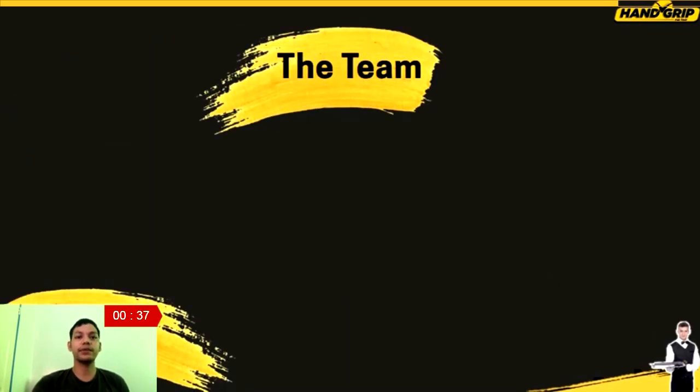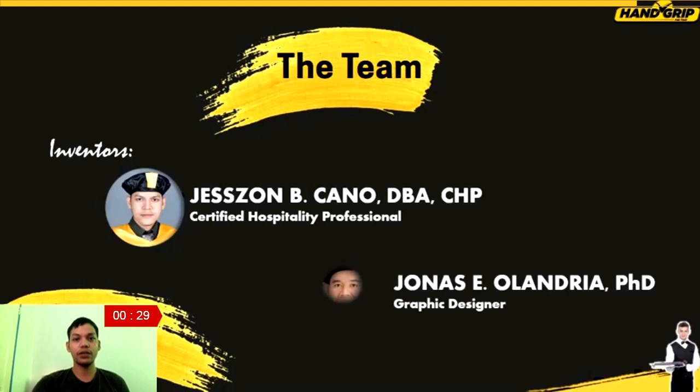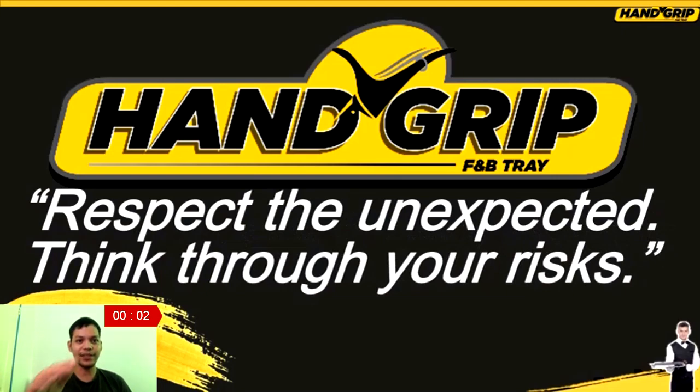This invention will not be realized without this team. Yours truly, Jason Bicano — a certified hospitality professional — together with my co-inventor, Dr. Jonas E. Olandria, who is a graphic design expert. This is really a call to action. There are no guarantees when it comes to safety unless you are doing your part. Turn your attention to accident prevention and stay alert to the possible hazards in your work environment. What are you waiting for? Contact us so that we could help you. And always remember: respect the unexpected, think through your risk.